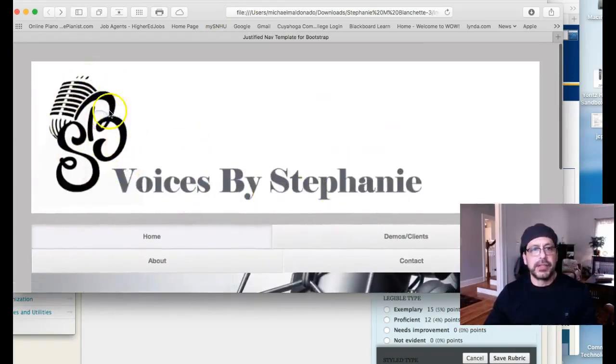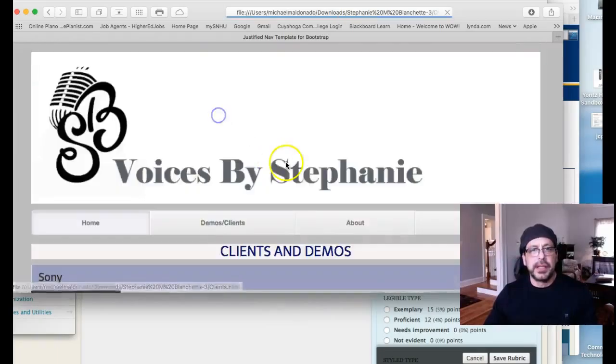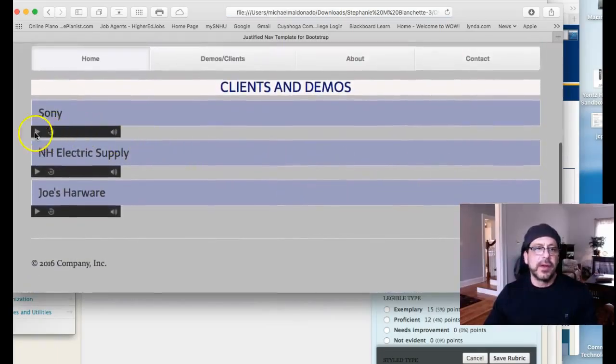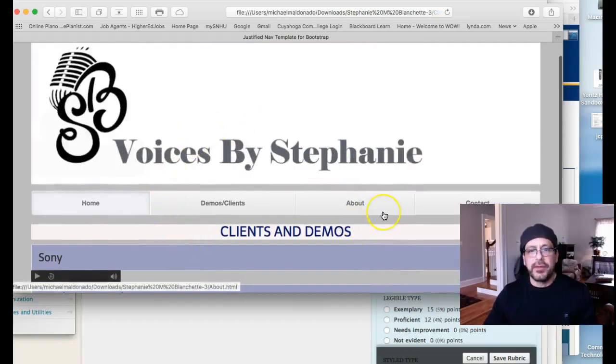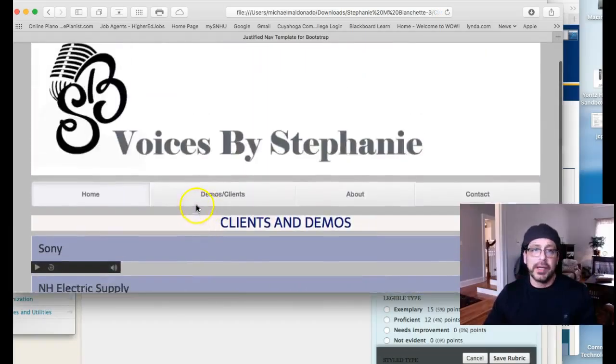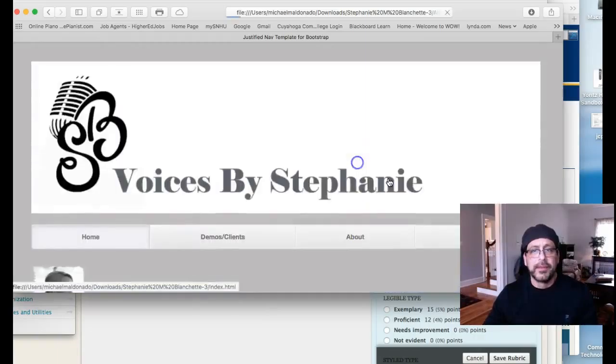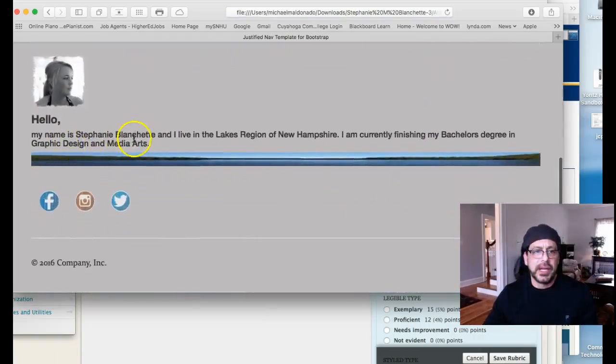This right here doesn't go back to your home page, which it should. There's your home page. Demos and clients — I see you've got some sound in here, but don't forget: this should be a well-defined page. It should be self-explanatory. It's not right now — this page should tell us exactly what we're listening to, who it is, what's going on.